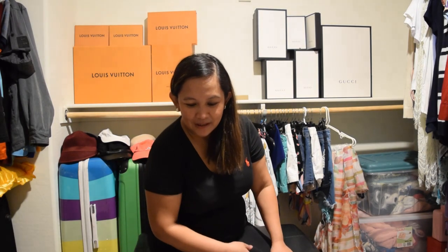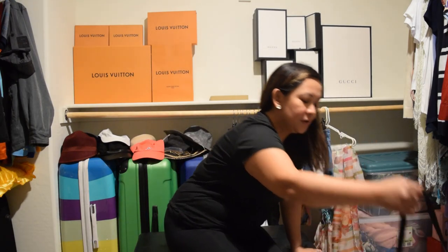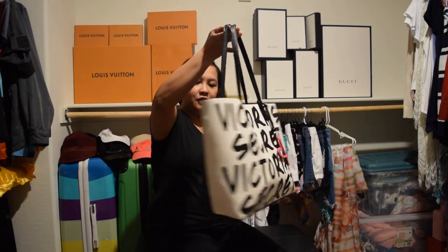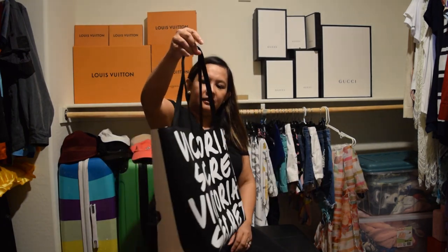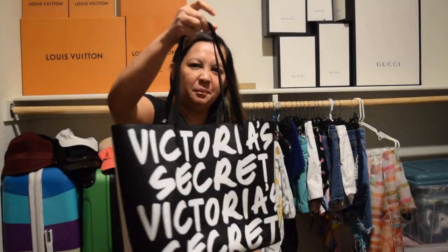Hi guys, I'm going to show you my bag collections — there are so many! I'm gonna start with my totes. My tote bag is a Victoria's Secret tote. I use it when I go grocery shopping or something.